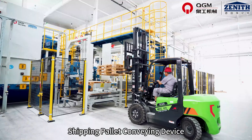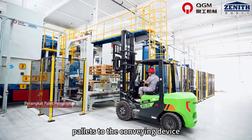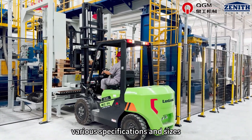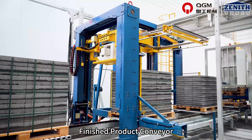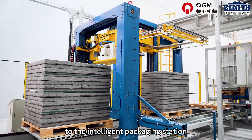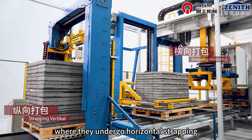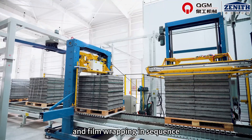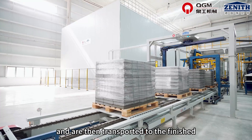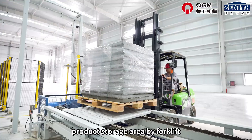Shipping pallet conveying device: a forklift delivers 10 to 15 shipping pallets to the conveying device, which is suitable for pallets of various specifications and sizes. The finished product conveyor transports the cubed products to the intelligent packaging station, where they undergo horizontal strapping, vertical strapping, and film wrapping in sequence, completing the automatic packaging process. They are then transported to the finished product storage area by forklift.